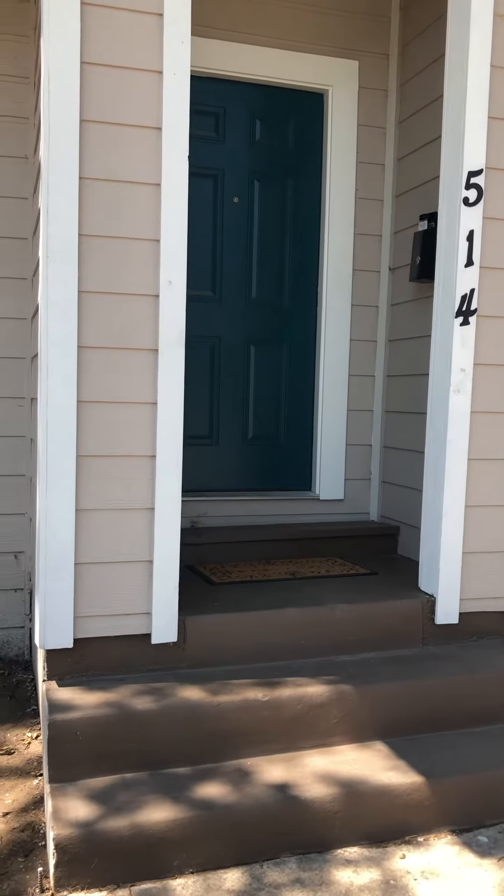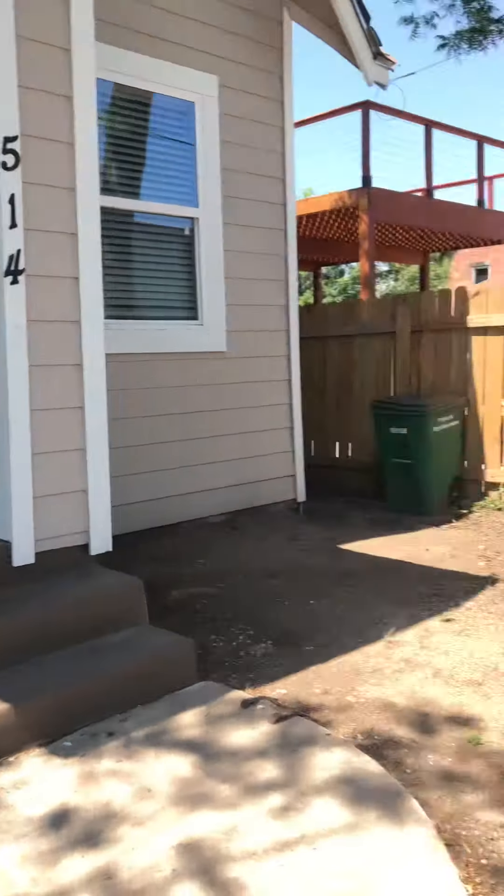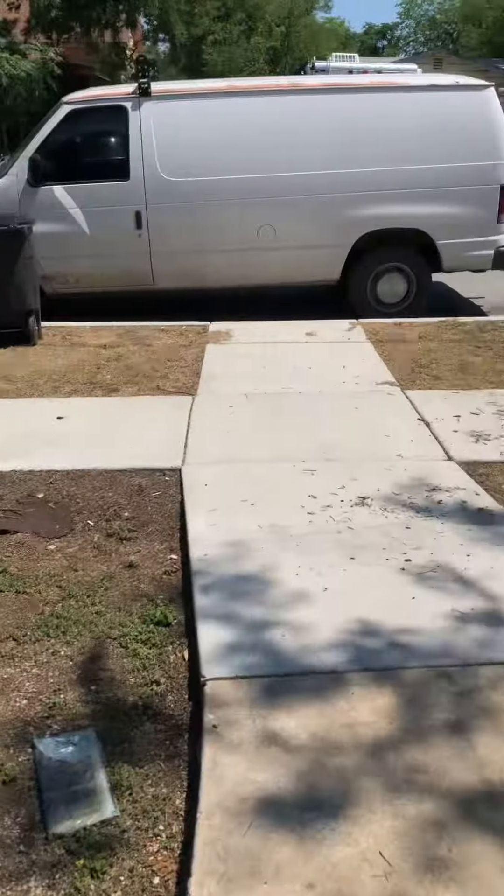Welcome to Virginia 2. This is the front of the property and what it looks like when you pull up. You have street side parking available.